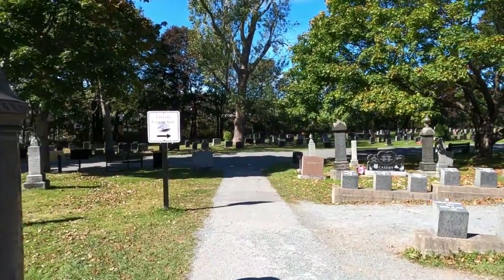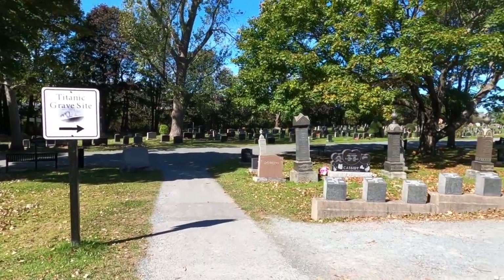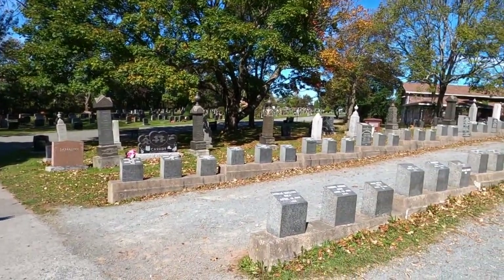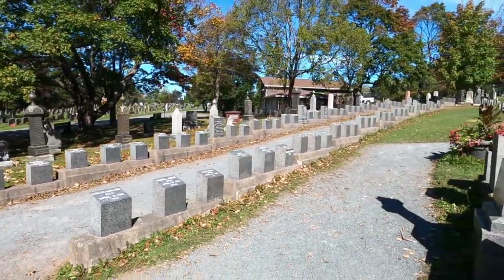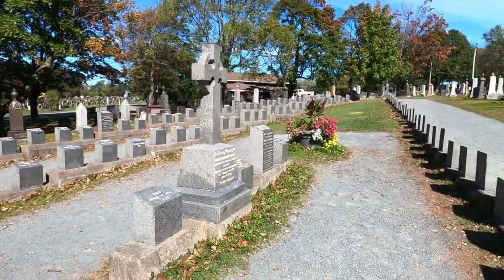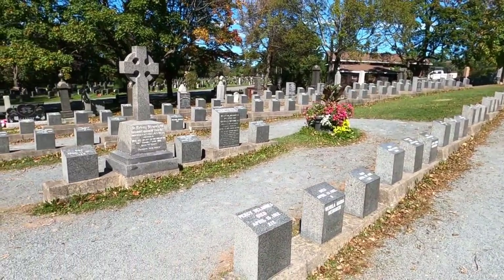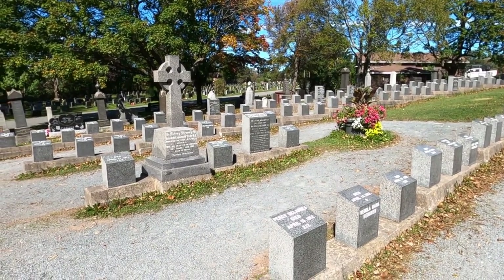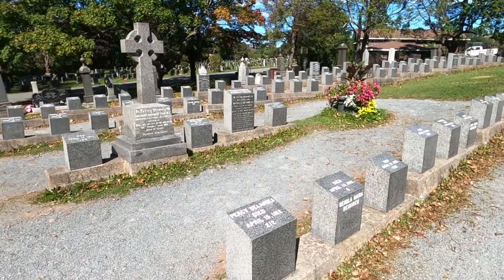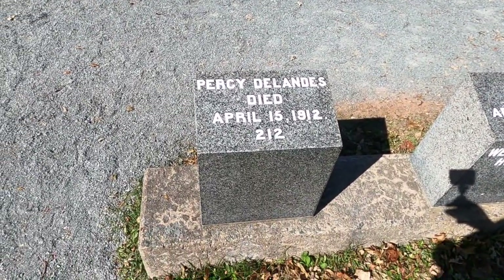I am at the Fairview Lawn Cemetery, which is the largest final resting place for Titanic victims. If you see these two rows here and then this third row here — it's a little over a hundred graves. It's very eerie to see this exact same date on so many graves: April 15th, 1912.